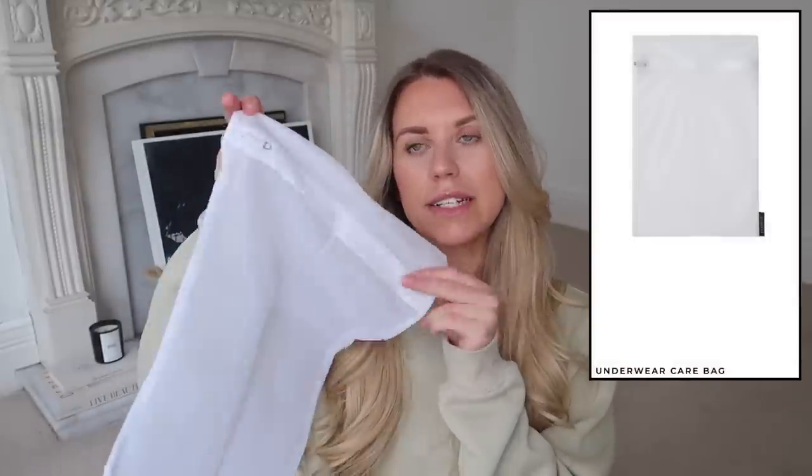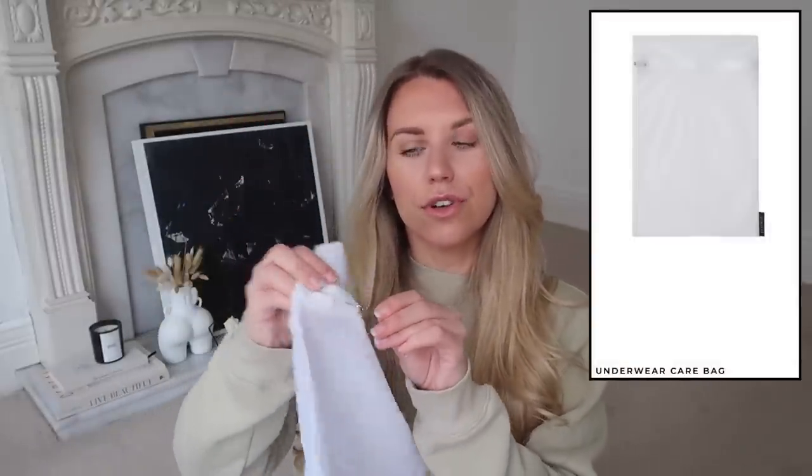I also picked up one of the care wash bags that Lounge do — I actually have a few already but got another one. These are £2.99, plain and simple, and really great for your delicates if you've got nice sets you want to keep safe in the wash. Very handy to have.